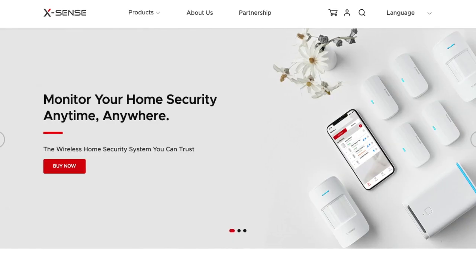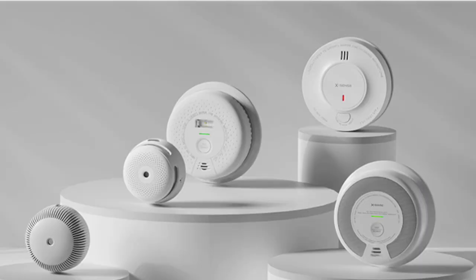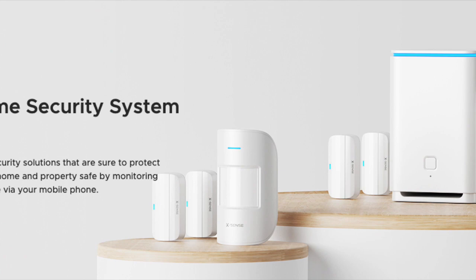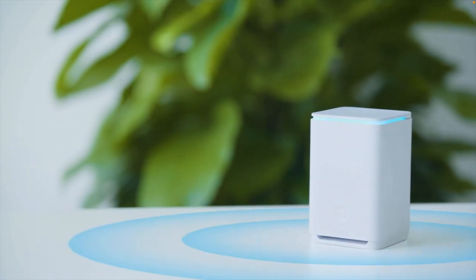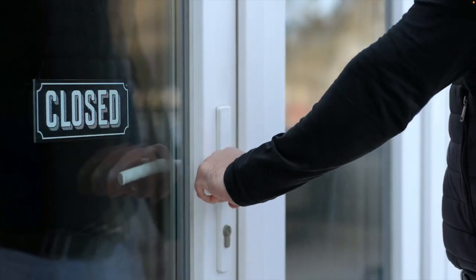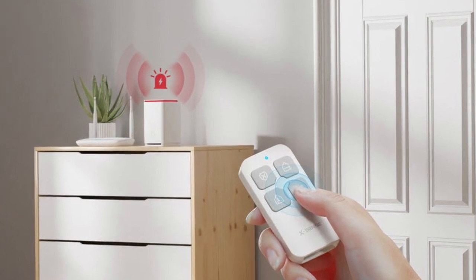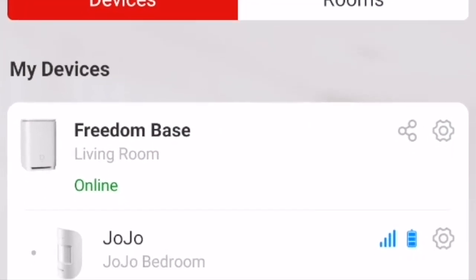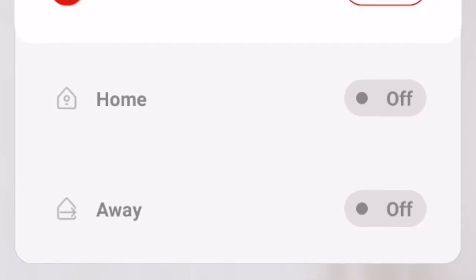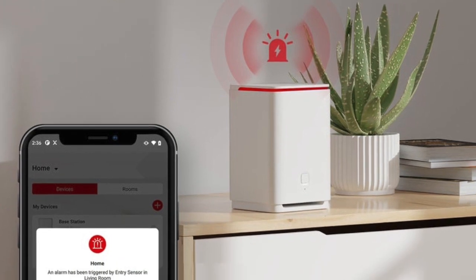Xsense is a leading global provider of home safety products. They do smoke detectors, carbon monoxide detectors, and home security systems. This smart home security system comes with a base station, motion sensors, entry sensors for doors and windows, and a remote control. All installation and monitoring is managed through the free Xsense app — really handy when you're away from home.